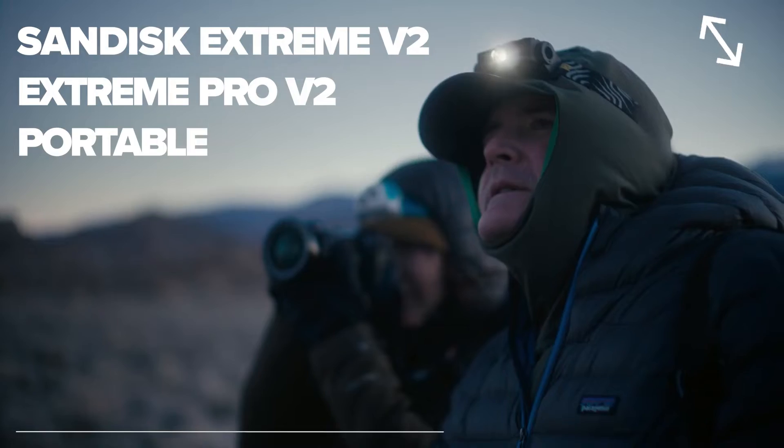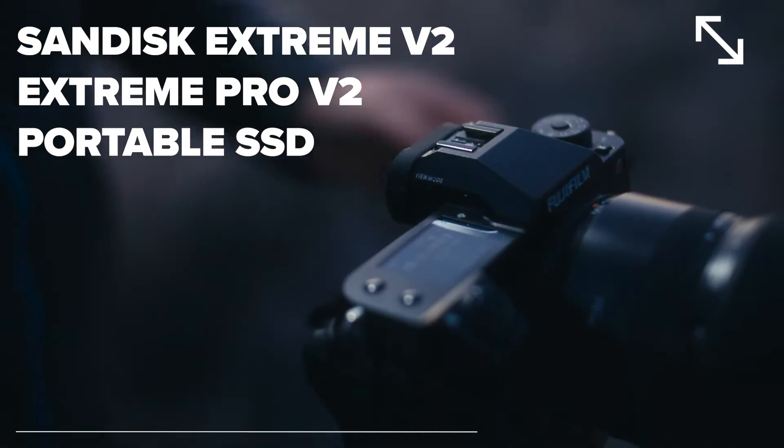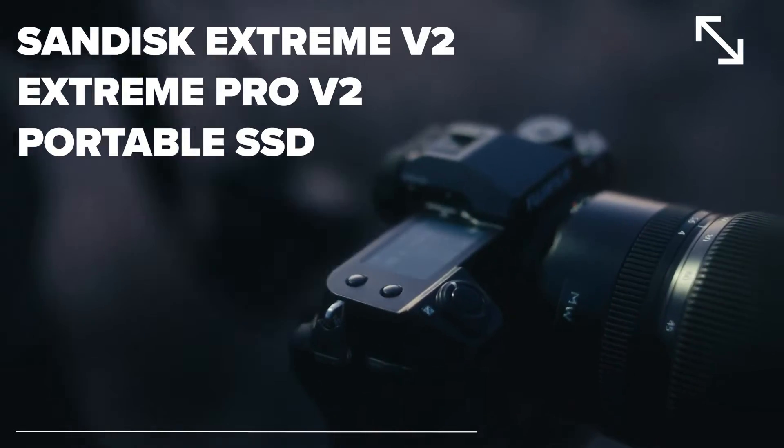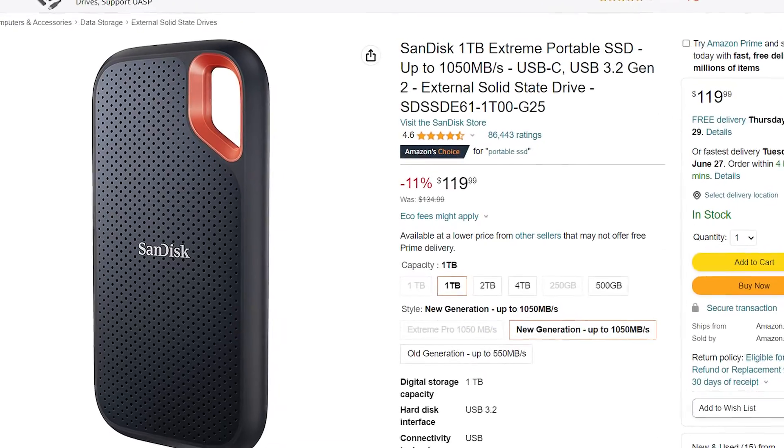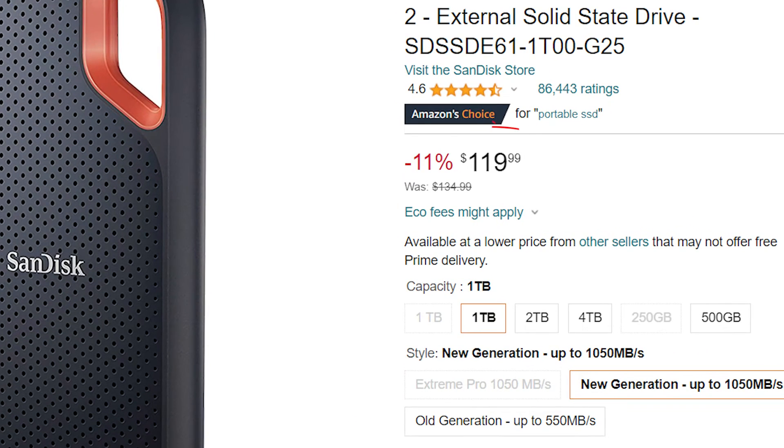In recent months, the SanDisk Xtreme and Xtreme Pro V2 portable SSDs have seen multiple reports of unexpected data loss and disc inaccessibility. Despite these persistent concerns, Western Digital has continued to offer these drives at a substantial discount, underplaying the gravity of the situation.